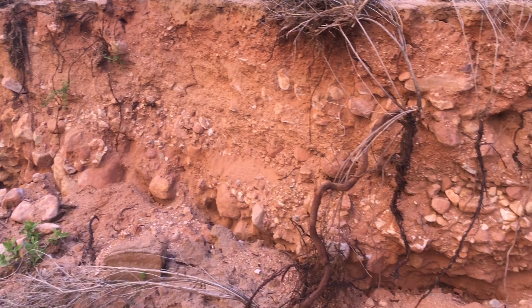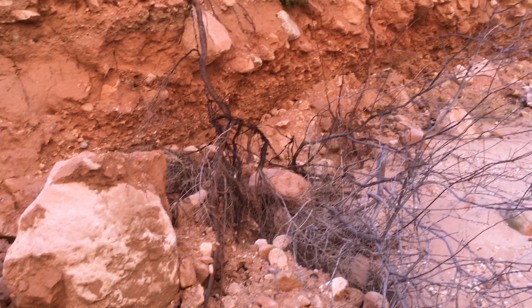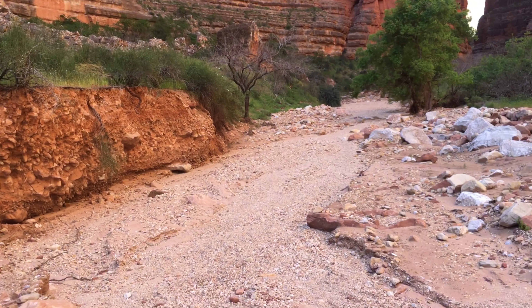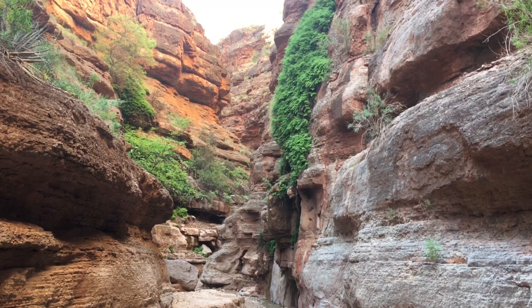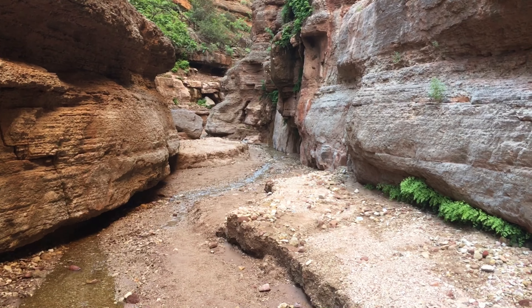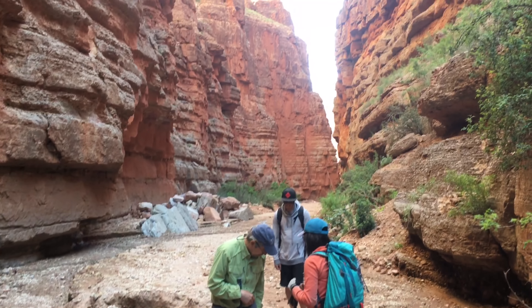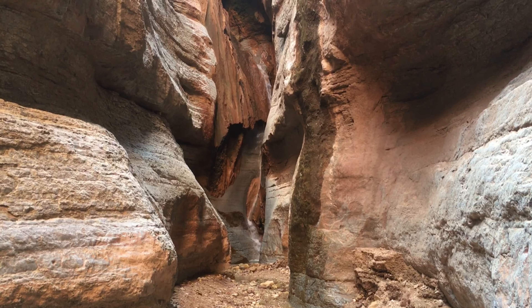Just look at the erosion when the flash flood comes through here. You definitely don't want to be in here when it comes, because it moves boulders, trees — you name it. We're about to enter where the waterfall is. And that's the sound I give to the folks in front. We've had a good hike, about a three-mile hike in. This is Saddle Canyon Waterfall.